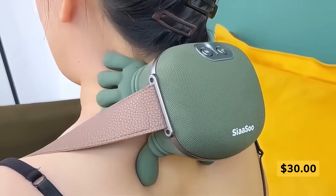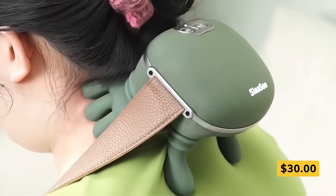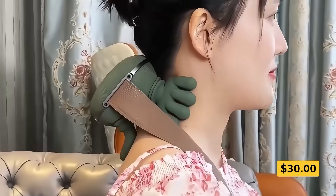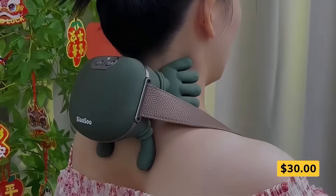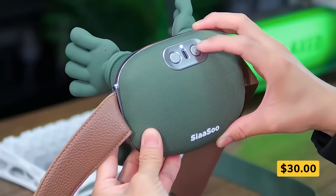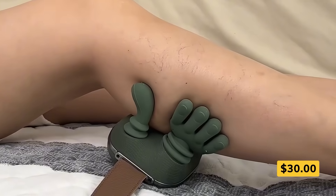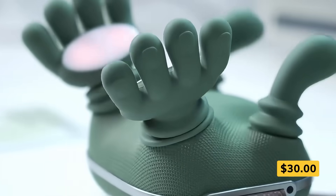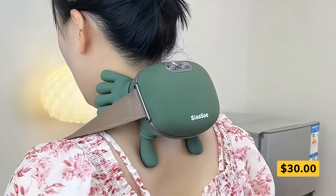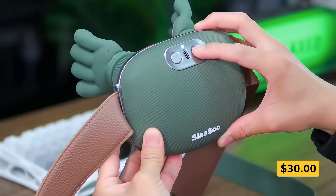Tension in your neck and shoulders? This cordless massager melts it away with deep, hand-like kneading that feels just like a real massage. Six rotating nodes work in 4D motion to cover a wide area, easing stiffness and tightness. Add soothing heat for even more comfort and better circulation. Lightweight and portable, it slips into your bag so you can enjoy pure relaxation anywhere.